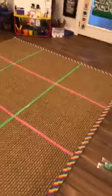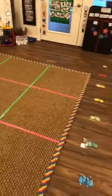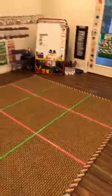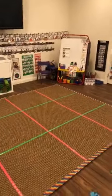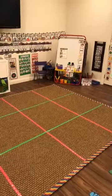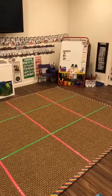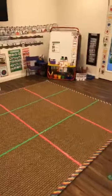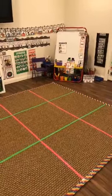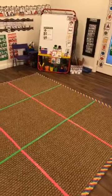The reason I have the rainbow around the edge is because sometimes for gross motor or maybe for different circle time activities, we stand on the rainbow and do different activities. We either sit in the middle for circle — when I read and do all those things — or sometimes they sit on the rainbow. It's just a really easy way for me to tell them where I need them to be: find a square or stand on the rainbow.